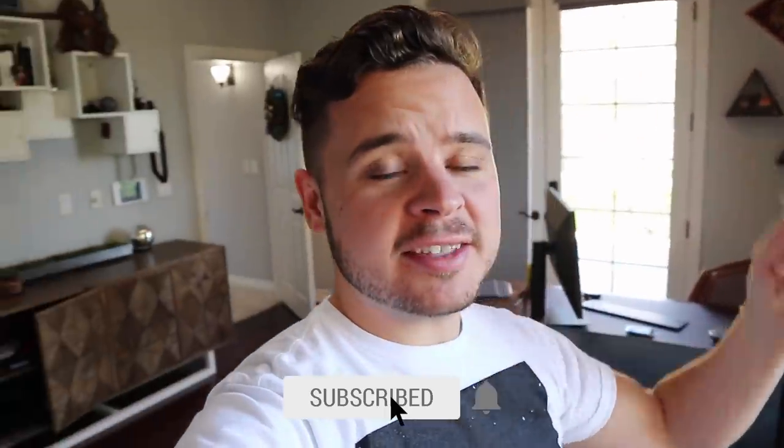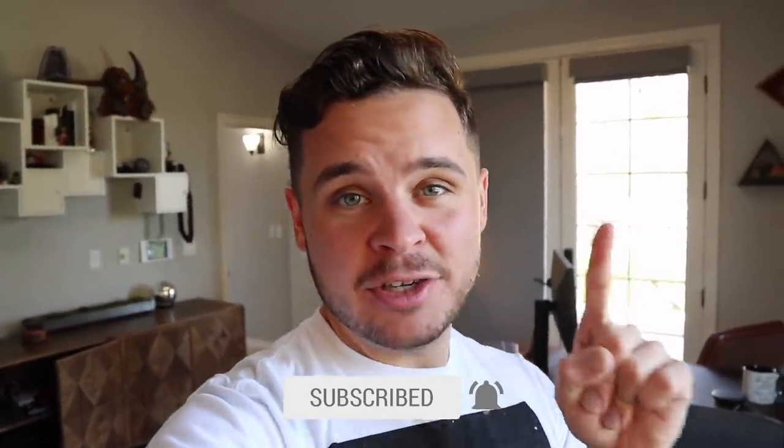Good morning guys and welcome to Daily Bumps on YouTube. If you guys are new to our channel, be sure to hit that subscribe button because we always put up awesome videos and today is no exception.